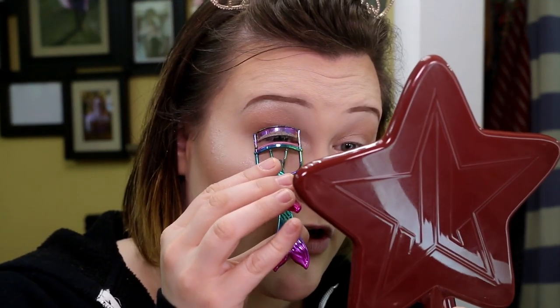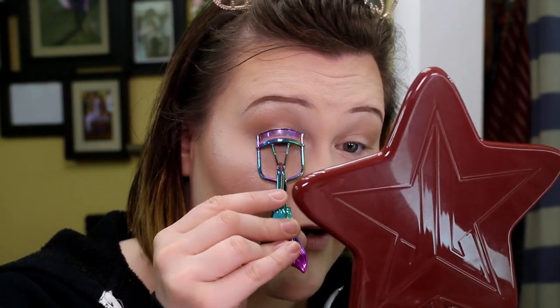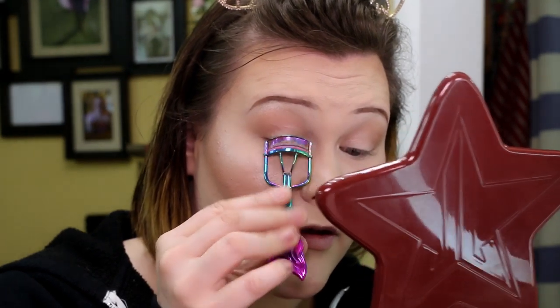Once all my highlight is done, before mascara and lips I always go in with one final shot of setting spray. I also want to mention: I have even more foundations — the Hourglass liquid powder mattifying foundation, and the Origins Stay Tuned Balancing Face Makeup. So there's more to come.